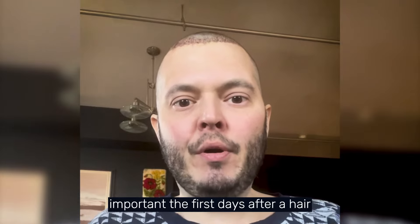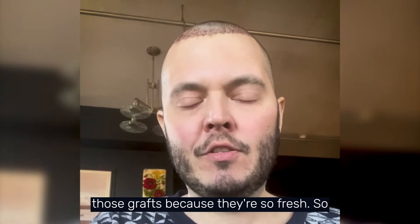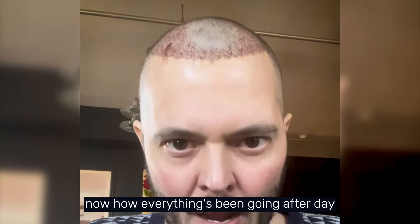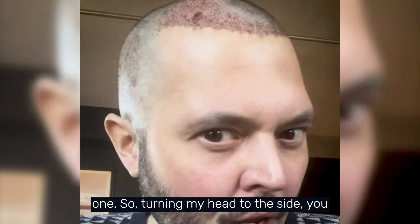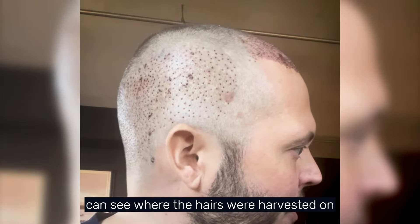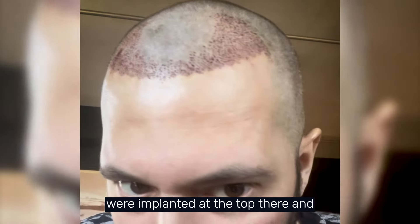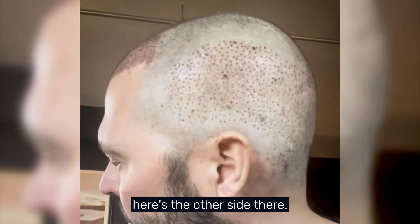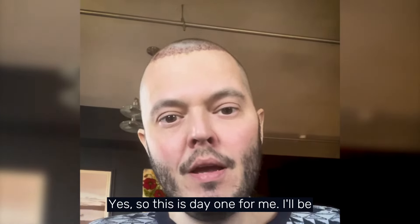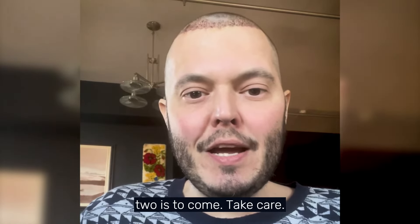It's especially important in the first days after a hair transplant to be really careful with those grafts because they're so fresh. Turning my head to the side, you can see where the hairs were harvested and where they were implanted at the top — here's the other side too. This is day one for me. I'll be sharing another video tomorrow for day two.